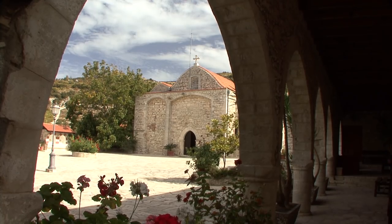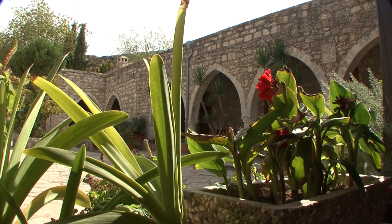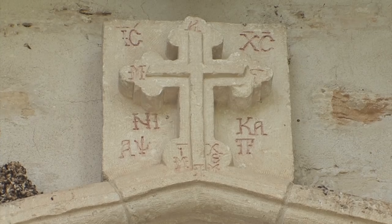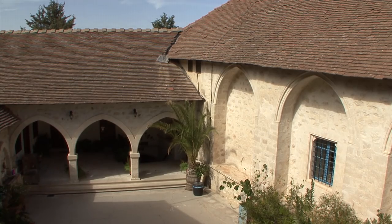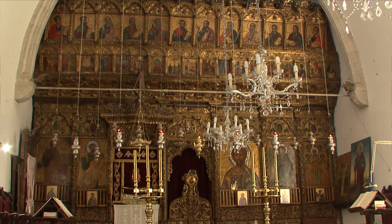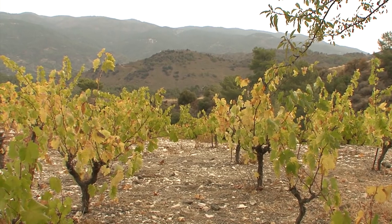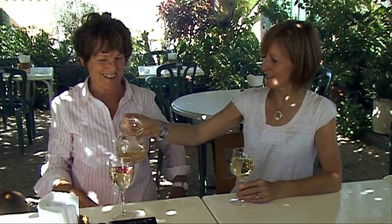Journeying across the Troodos mountains are small monasteries such as that of Ayios Mamas. Vineyards and cedar forests surround the monastery near Chrysorrogiatissa, founded in 1192 by the hermit Ignatius. The monastery's wine cellars have won many international awards, and its high quality wine has made the monastery famous. When this award-winning wine is served, it can be well and truly enjoyed with a well-deserved toast to the monks.